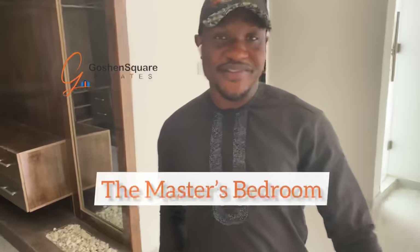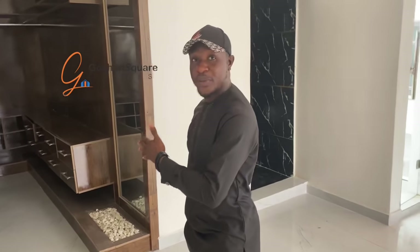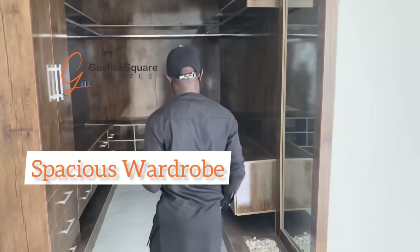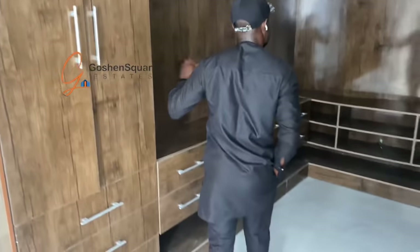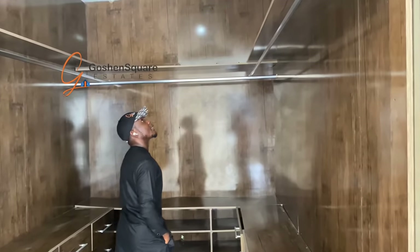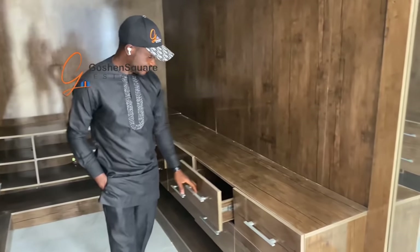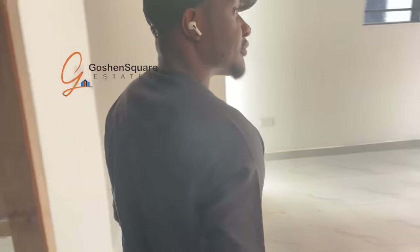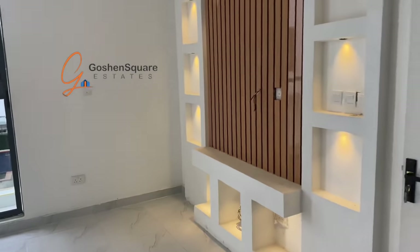And this is the master bedroom. I love this master bedroom — number one, because of the modern space, which is spacious and elegant. I love it. It's a very beautiful one. And we have the TV board also for the master bedroom.